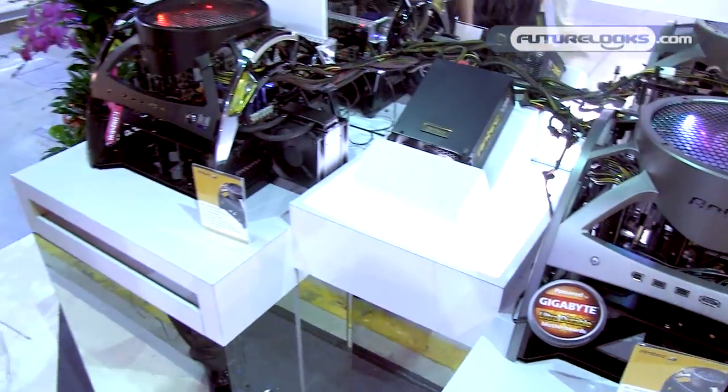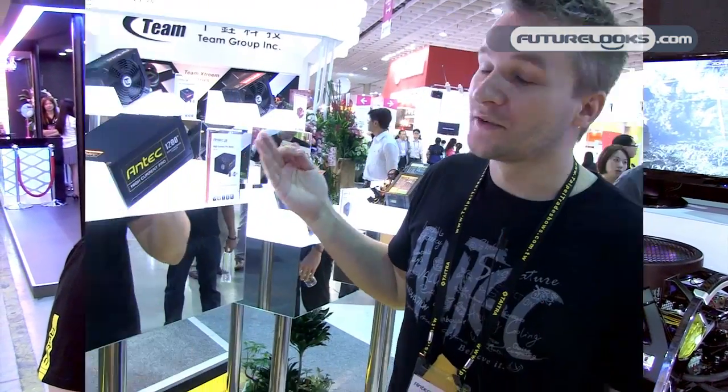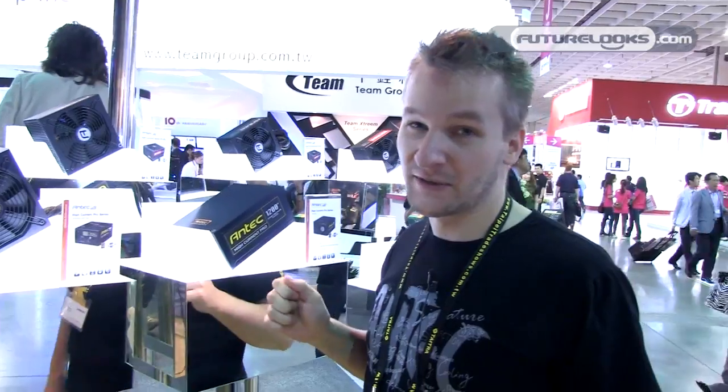This power supply has been running for two days straight now, so you can imagine we have quite nice quality and durability. This power supply is really one of the best in the market. It's our high-end series — 80 Plus Gold certified, really quiet, with great cable management. This is our high-end offering for this time of year.